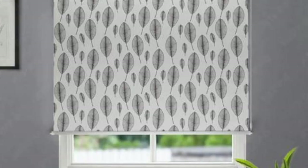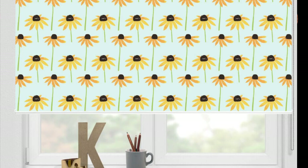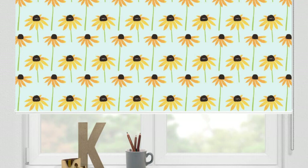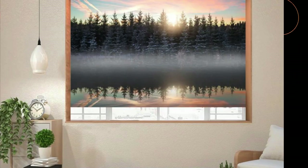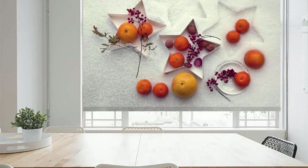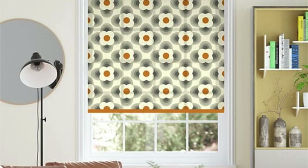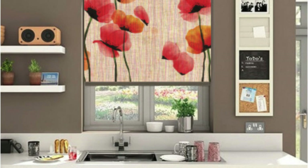In the realm of customization, each choice you make contributes to the narrative of your home. Let your creativity flourish as you design a space that tells your story, where every room reflects your personality, passions, and the art of living well. Embrace the elegance of layered window treatments by combining blinds with complementary drapes or curtains, creating a visually dynamic and sophisticated effect. The interplay of textures and colors adds depth to your windows, and the possibilities are limitless.